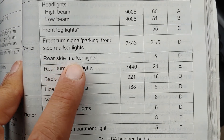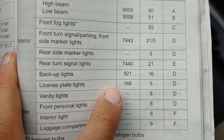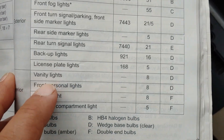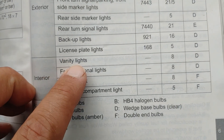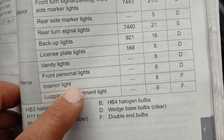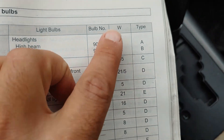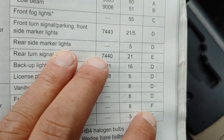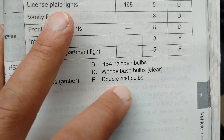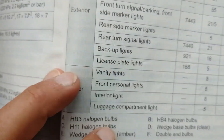We did all the rear side marker and rear turn signal. Backup lights and license plate lights: bulb number 168, 5W, Type D. This is the interior — vanity lights, front personal lights, interior light, luggage compartment light — these are all 8885W, Type F. Type F is double end bulbs — not to be confused with a bell end — double end bulbs.